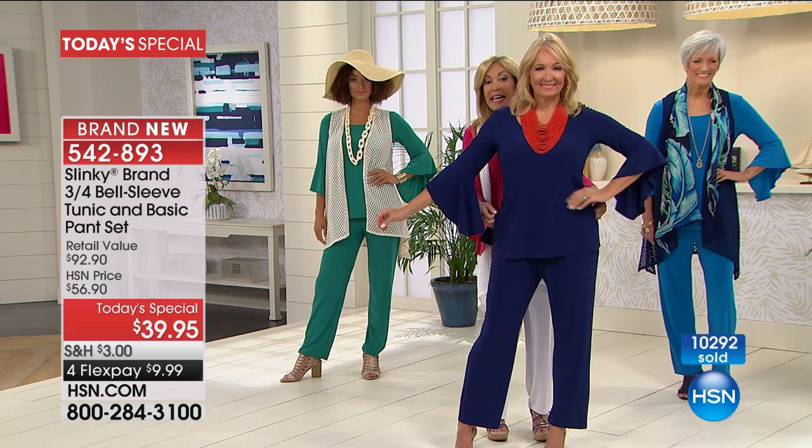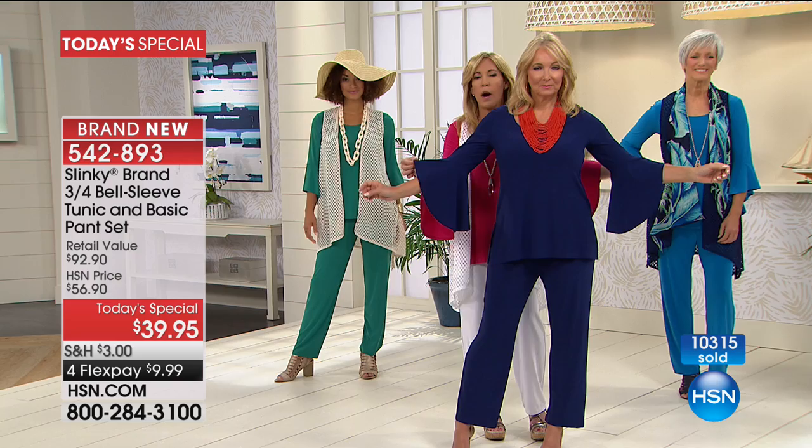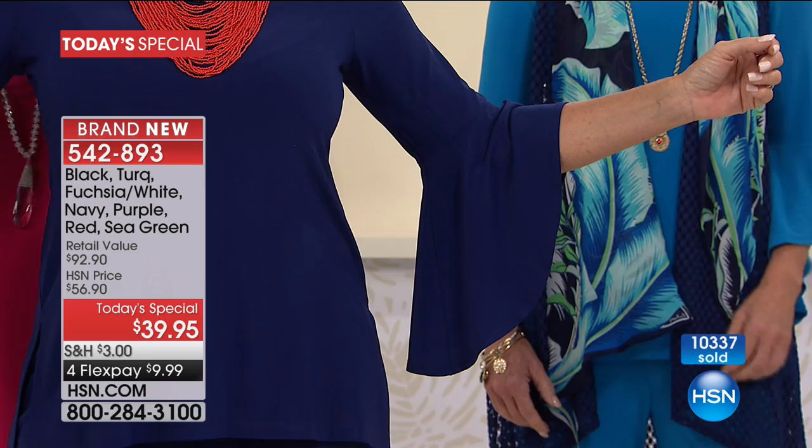It just drapes your curves. Even the hip area — this is a 28-inch tunic with side slits, so it's nice and roomy over the tummy, the hip, the behind area, giving you full coverage. And look at that sleeve — it is pretty. No bulk, just soft, it's flowy, it moves with you. You feel like a diva in it.